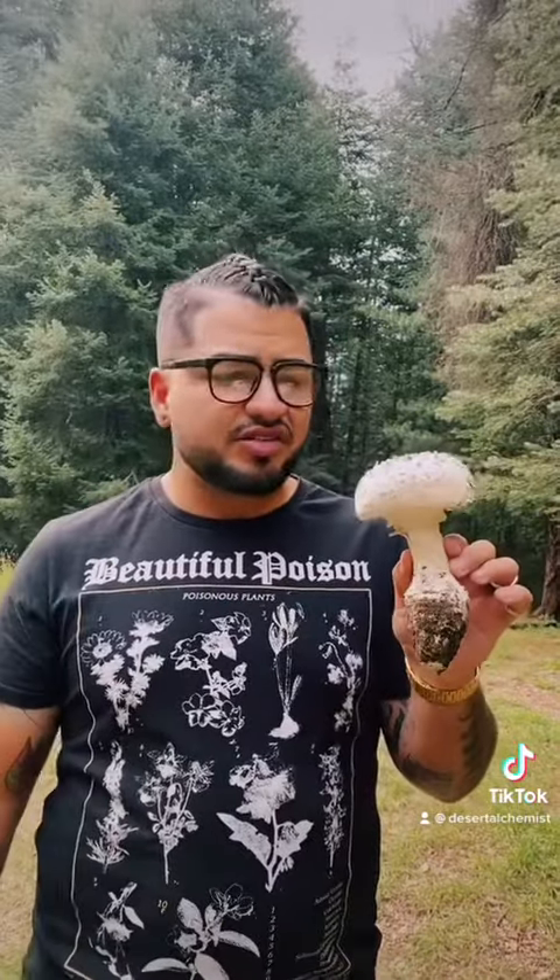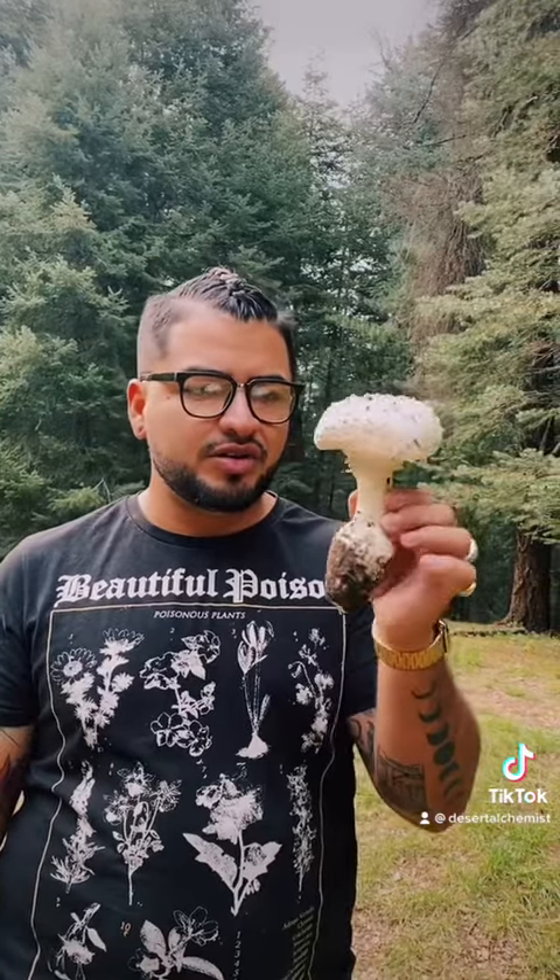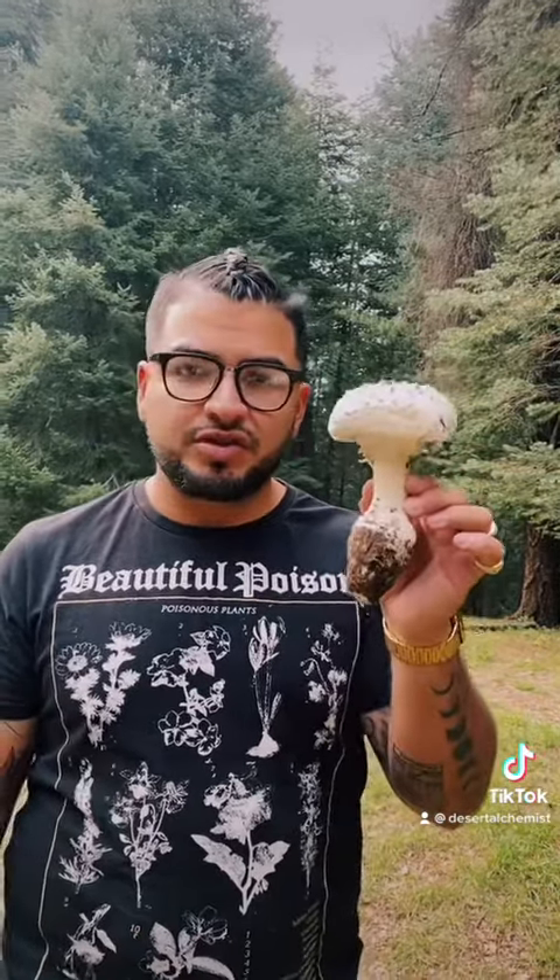I just wanted to share this mushroom with you. We'll continue down our hike — it's the end of the season and there are almost no mushrooms left. We were lucky to find this late bloomer, so if we find anything else we'll do another video.